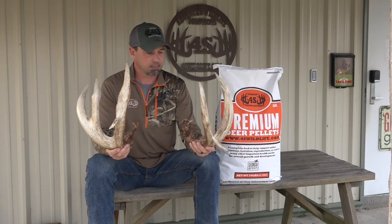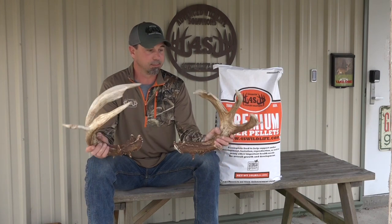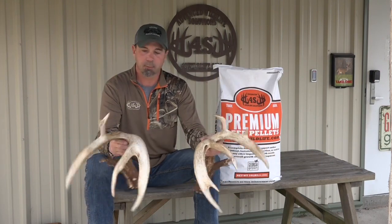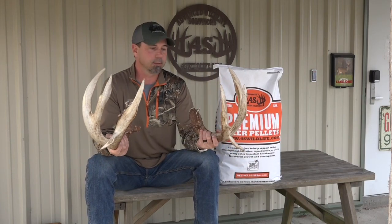So guys, just pay attention to what's going on and do the best you can do with taking care of your farm, because this is a 209 inch eight point Georgia deer — just incredible. Y'all check out 4SWildlife.com. We have some videos and details about deer like this and people growing incredible deer around the state of Georgia.